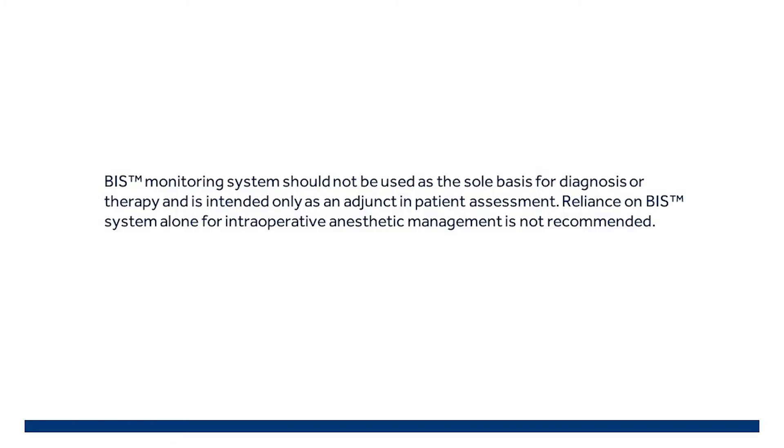The BIS monitoring system should not be used as the sole basis for diagnosis or therapy and is intended only as an adjunct in patient assessment. Reliance on the BIS system alone for intraoperative anesthetic management is not recommended.